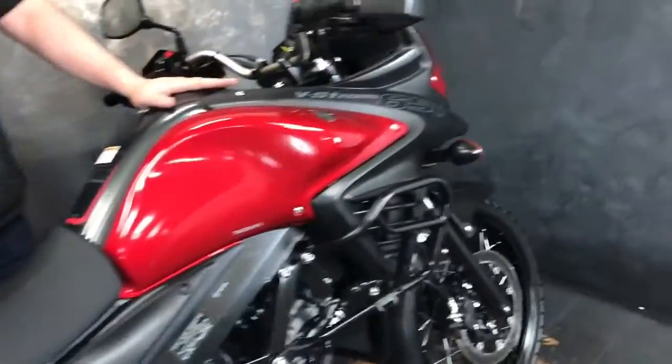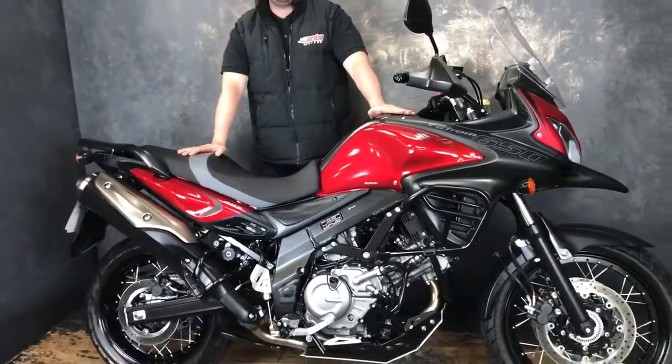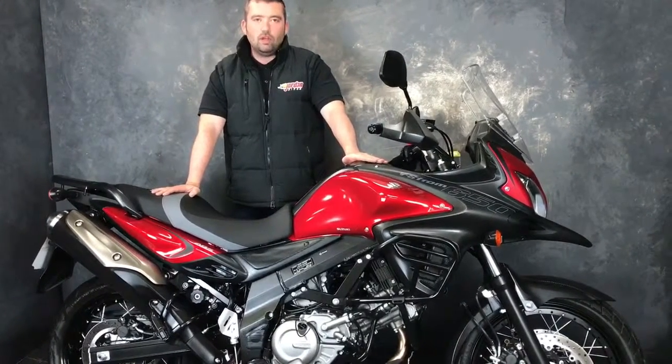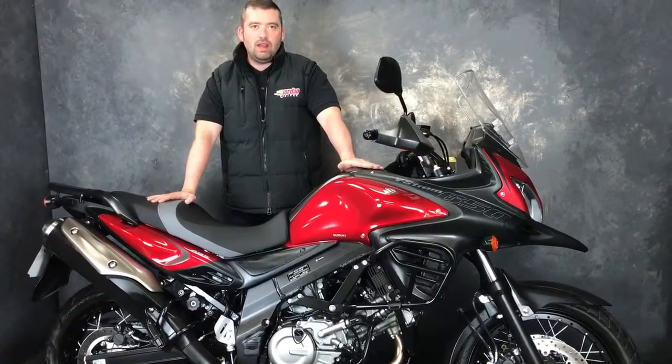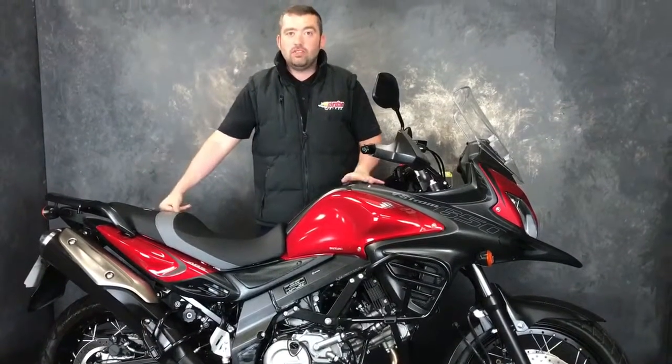Absolutely super smooth engine, really nice. But the biggest question — how much is it? £5,690. It's a lovely bike for the money. Get out there, have some adventures of your own. Come down and see John and Bikes or simply give us a call. Cheers!